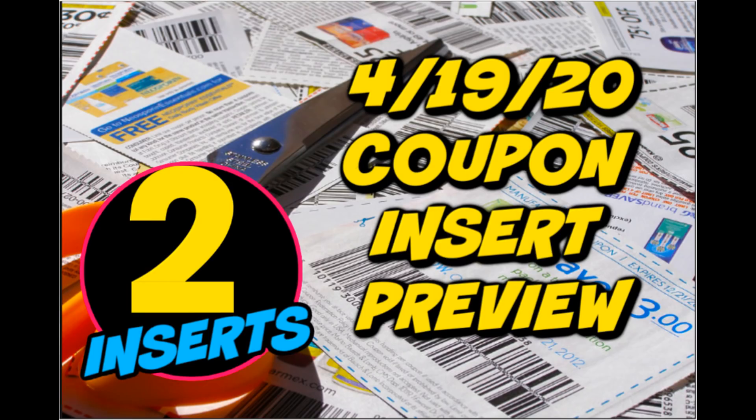Hey guys, welcome back to my channel. Today we're going to go through the two inserts expected this Sunday, April 19th. If you're still getting newspapers delivered or grabbing newspapers and planning your essential deals, I will continue to bring you these previews each week. This week we have some pretty good coupons to point out.